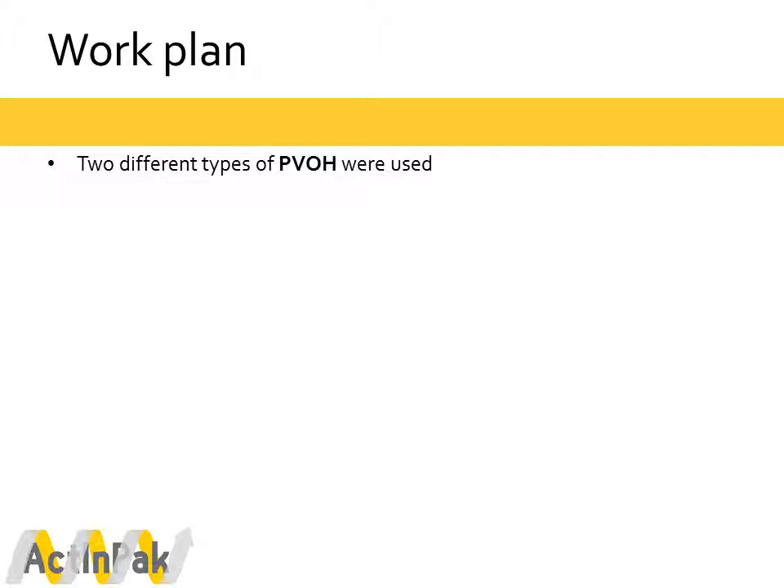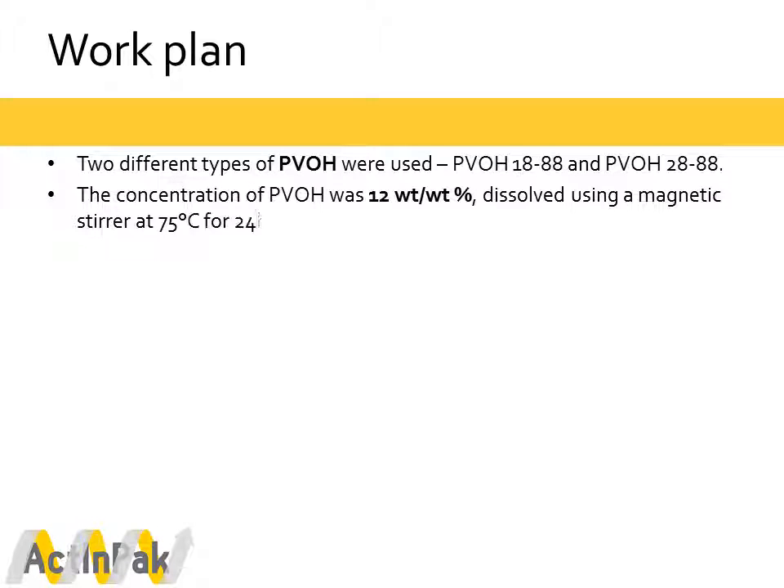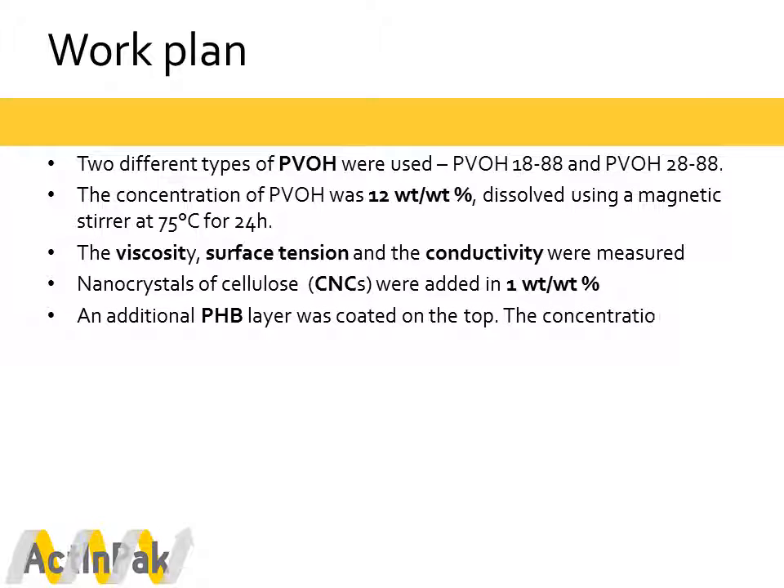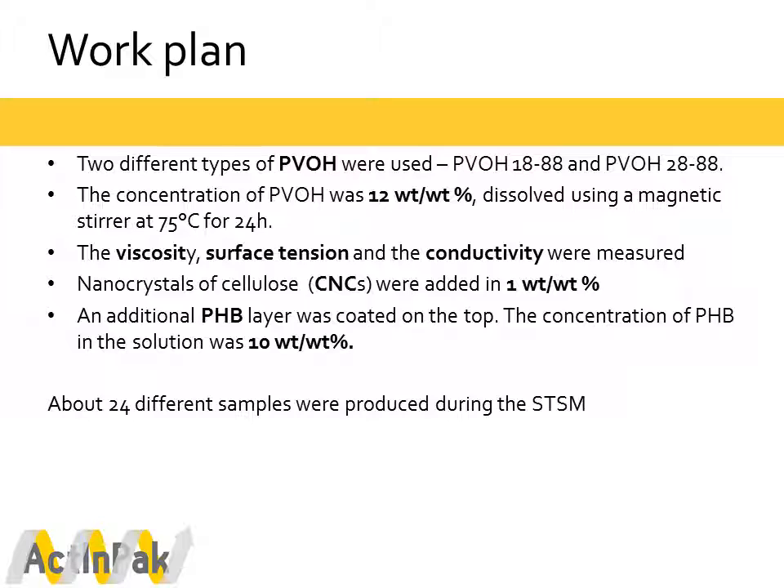Now back to the work plan. We used two different types of PVOH: PVOH 18 and PVOH 28. The concentration of the PVOH was kept constant at 12 weight-per-weight percent. During preparation, the viscosity, surface tension, and conductivity were measured. Afterwards, cellulose nanocrystals were added at one weight-to-weight percent. As an additional hydrophobic layer, PHP was coated on top at a concentration of 10 weight-to-weight percent. In total, within these 12 days we were able to spin about 24 different samples.